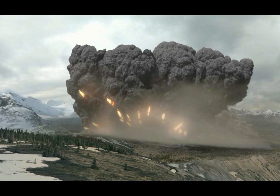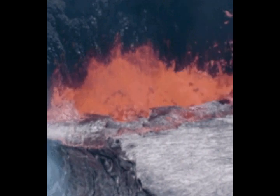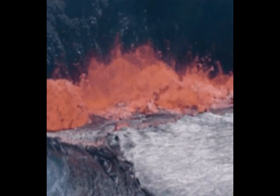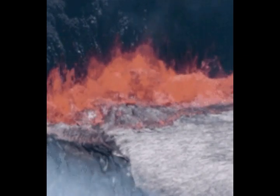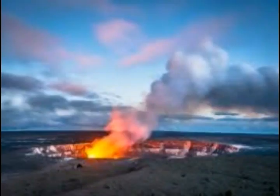What type of eruption will Yellowstone have if it does erupt again? Scientists believe the most likely explosive event to occur at Yellowstone is actually a hydrothermal explosion — similar to what happened on December 9th at the White Island volcano off the North Island of New Zealand, which was a hydrothermal explosion.